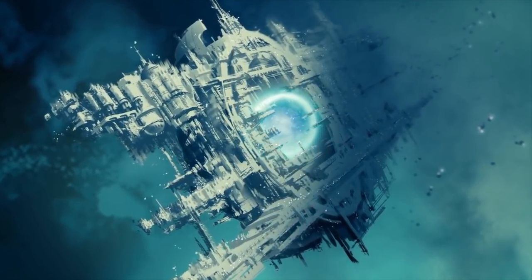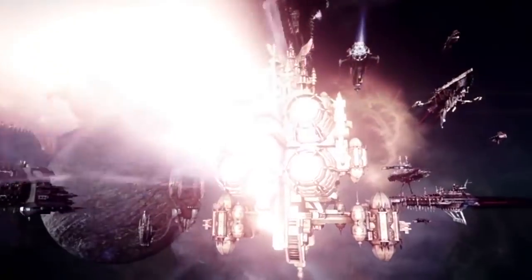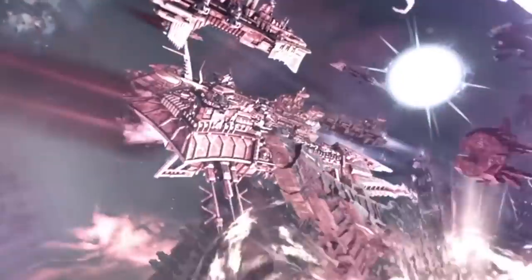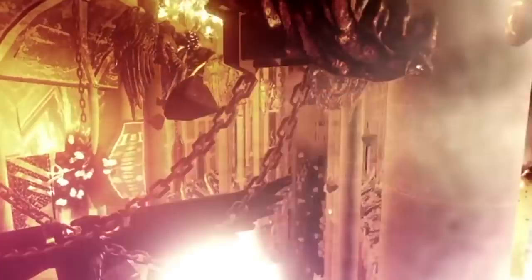Larger still were the Mechanicum mass conveyors, tens of kilometers in length, and unfathomably ancient drifting space hulks that dwarfed even these. In the case of these larger vessels, regardless of whether they were engines of war or colony arcs, their sheer size granted them weaknesses to be exploited, just as their immense bulk made them difficult to destroy by more conventional means.